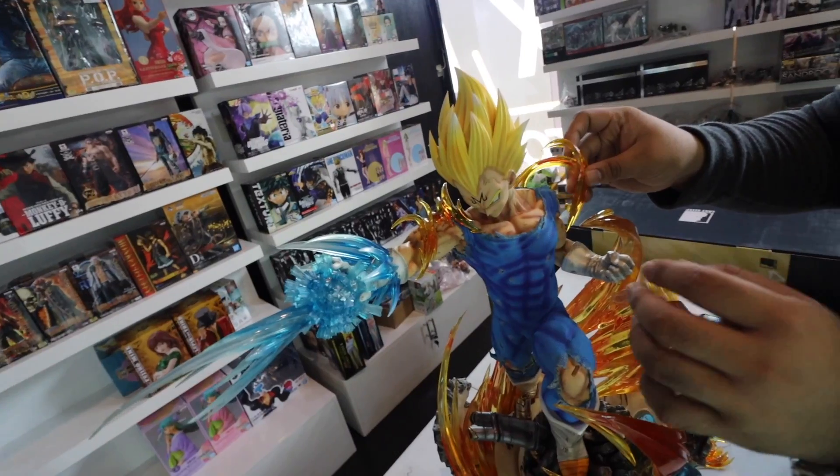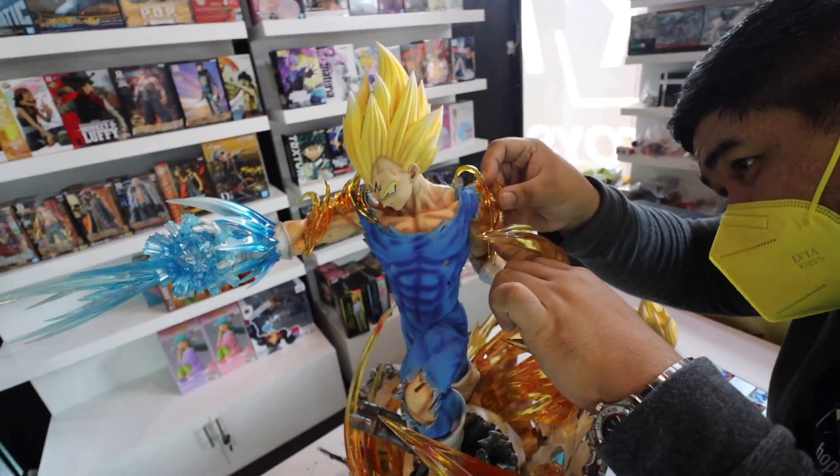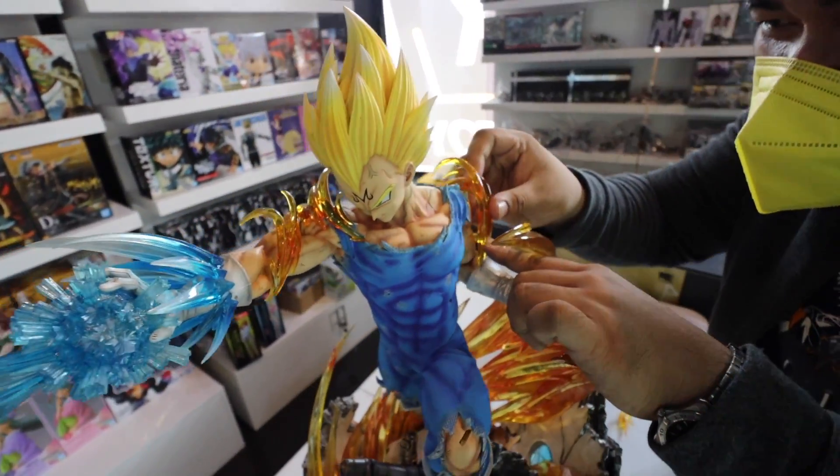Before we get to the Axie Infinity update, I just want to share some clips of me doing toy shopping, some grail figure shopping over at Unboxed Green Hills. We took a look at amazing toys, statues of Vegeta, Kenshin, and a bunch of others. Then Axie Infinity, and then we'll do the draw of the winner. It's a very packed, fun vlog. Let's go back a day or two ago when I was in Unboxed Green Hills doing some toy shopping.